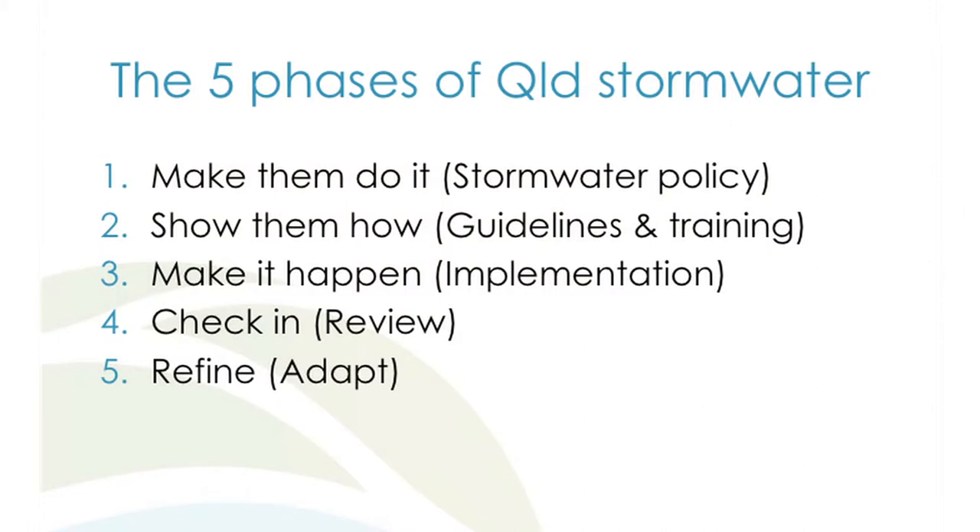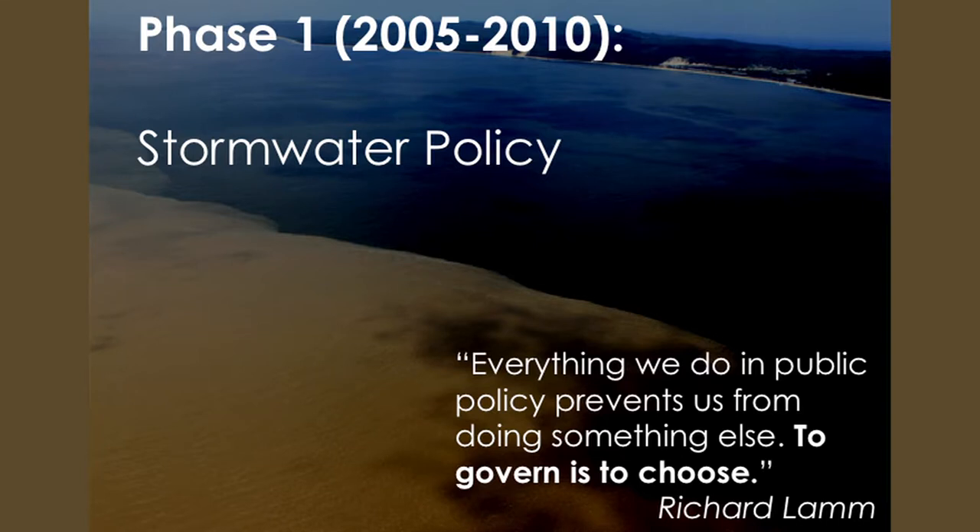I wanted to tell a story about where we've come from. I reckon there's been about five phases. In Queensland we have the Sustainable Planning Act — the legislation around development — and the Environmental Protection Water Policy. Key parts got picked up in a water quality component in our State Planning Policy, which is something local governments need to incorporate into their development plans. Essentially what the state is saying is: local governments, you need to make developers do this, and we want you to do it on your own projects too.